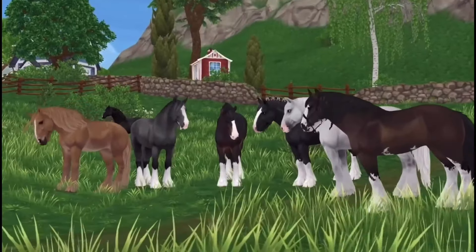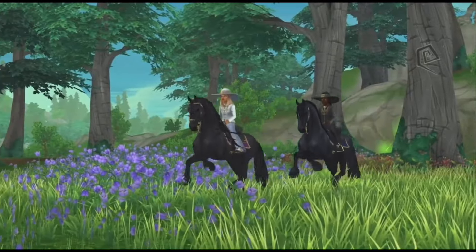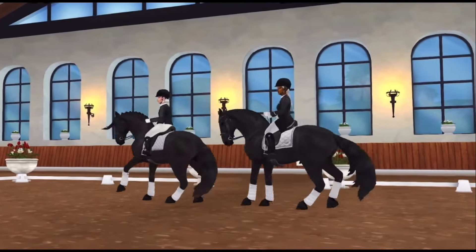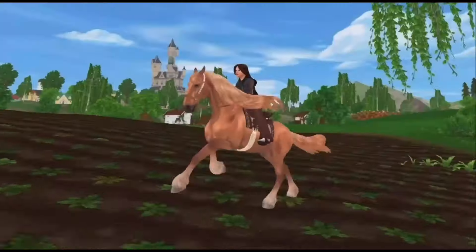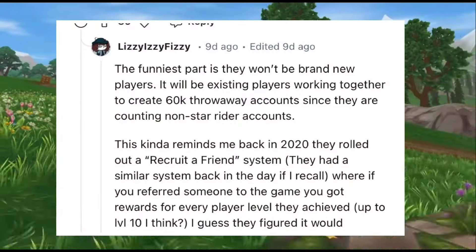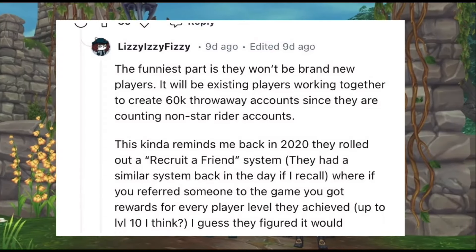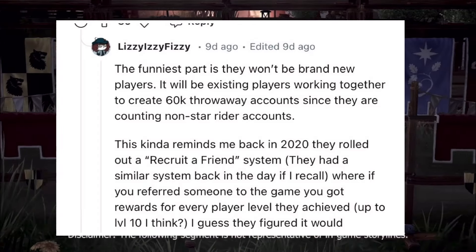Honestly, I feel like the 60k players goal was to impress investors or something — then they can make a graph and show how many new players they got in a set amount of time. The problem is that no matter their intention, it felt like they're trying to make their own players do their work for them instead of just making the game better so more people want to play naturally. The funniest part is they won't be brand new players — it will be existing players creating 60k throwaway accounts since they're counting non-Star Rider accounts. Someone also mentioned it reminds them of Star Stable's recruit-a-friend system from 2020.